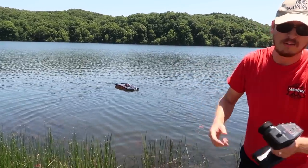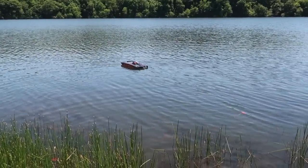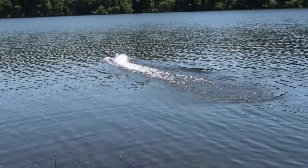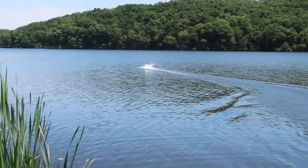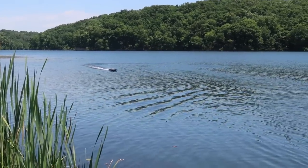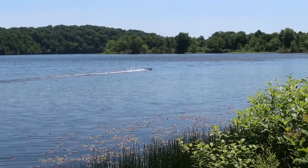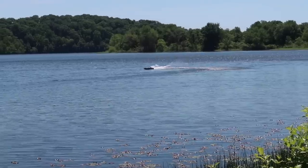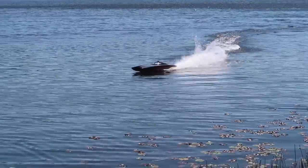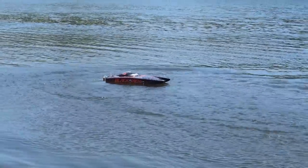This also has throttle limits: 50, 75, and 100. I'm going to start it on 50, because if this can go 55 miles an hour, I just want to see how it works. I'm good at just 50 on this. I'm so happy right now. Look at the water shooting up. Look at that fish tail. This thing is just creating a huge, huge wake. Turns on a dime.